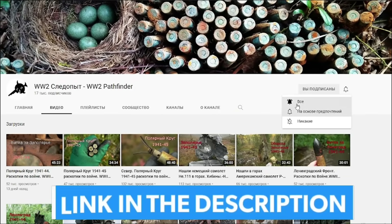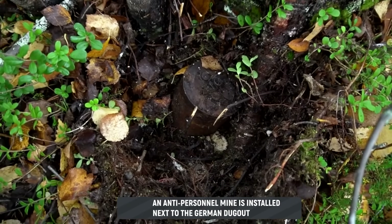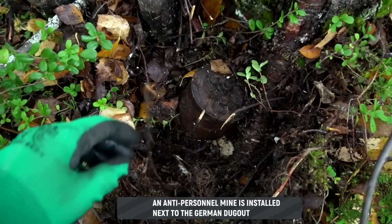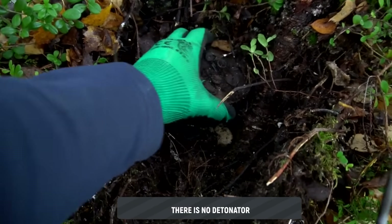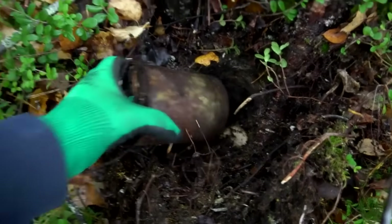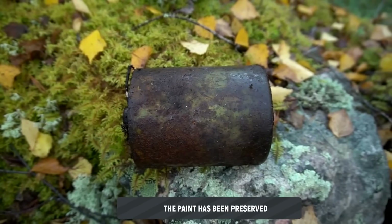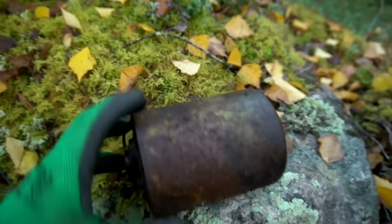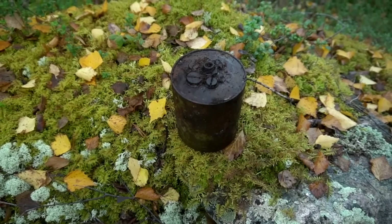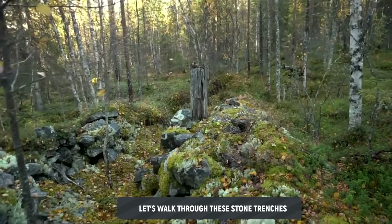Here's a find — next to this bunker stands an anti-personnel spring mine, S.Mi.35, without a fuse, leaning against a tree. A dangerous find — the paint is partially preserved. We'll leave it here for now and later sink it in the bog. Let's move on through these stone trenches.